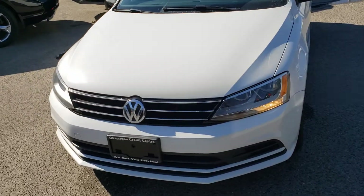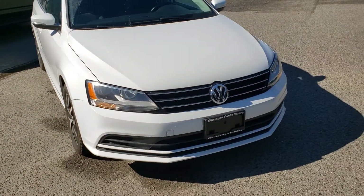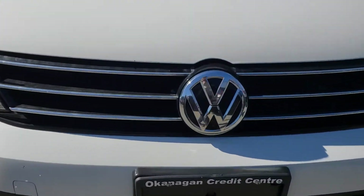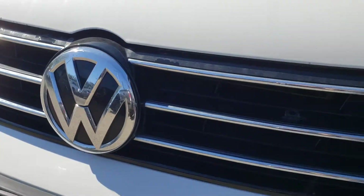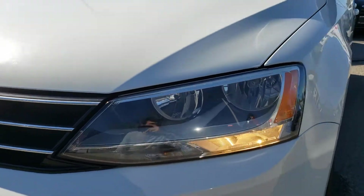Starting out front with some of the notable exterior features — of course you've got that very bright white color that looks fantastic, and up front you'll also find the classic Volkswagen emblem with nice chrome accents that run into these gorgeous headlights. Very sleek design.